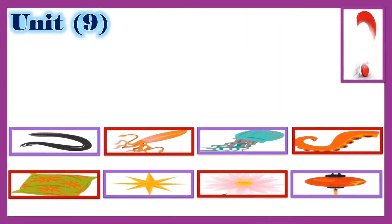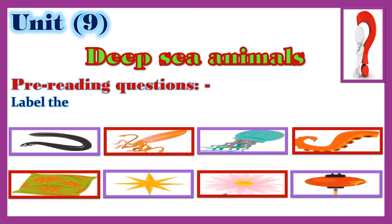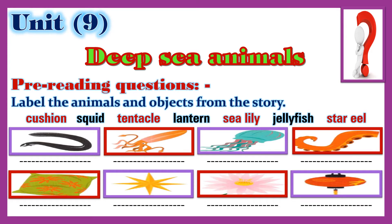Unit 9: Deep-Sea Animals. Pre-reading questions: label the animals and objects from the story — cushion, squid, tentacle, lantern, sea lily, jellyfish, star, eel.